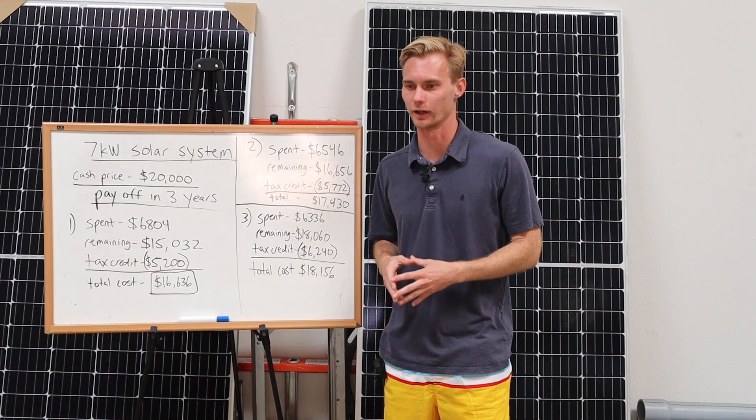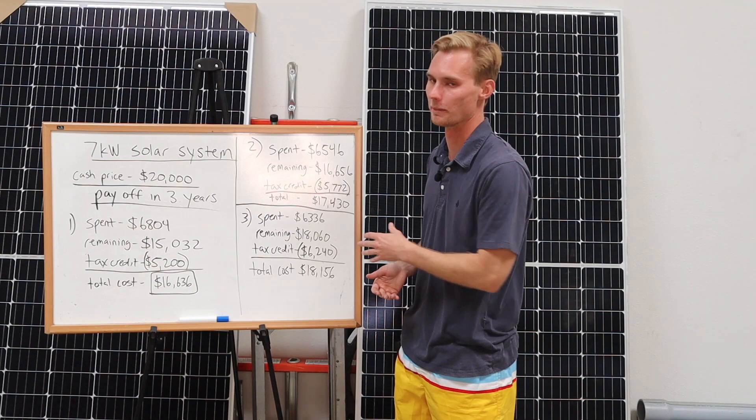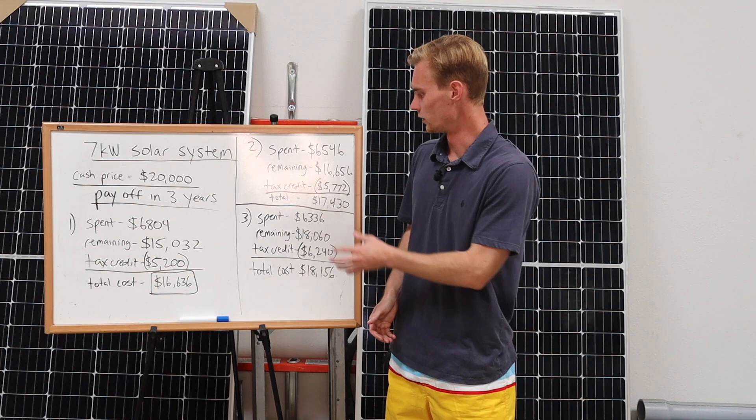I am including the tax credit in these finalized examples, because someone is going to say the tax credit is bigger on the systems with the buy-down since you still get 26% back of the fee. So I included the larger tax credit to make it as fair as possible. At the end of the day, the total amount they would have paid in this scenario is $16,636.